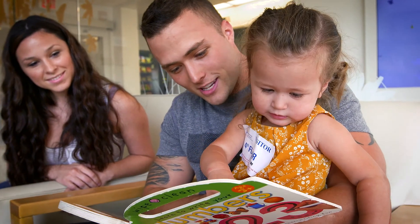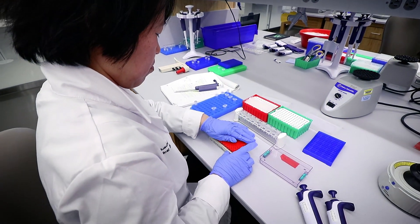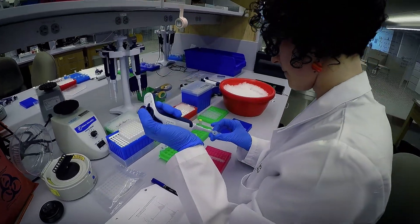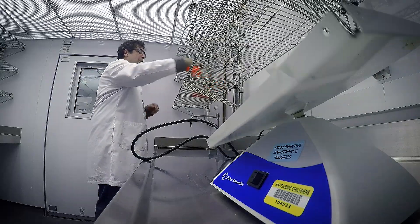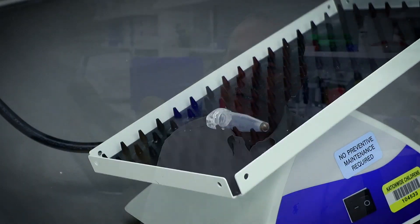Information is passed from parents to children. If that information somehow gets scrambled — let's say too much time out in the sun and lots of UV light absorbed into the skin — it causes mutations, damage to that code, and then the cell can't do what it's supposed to do.